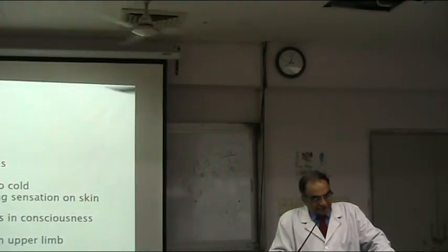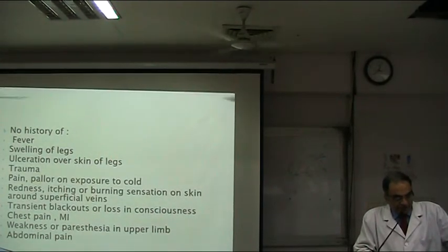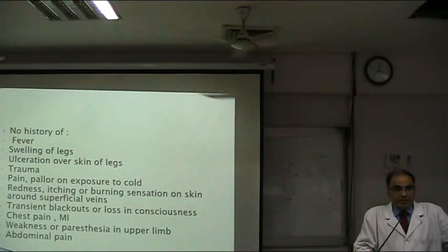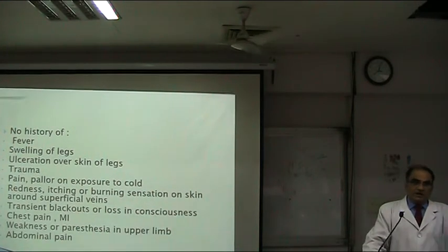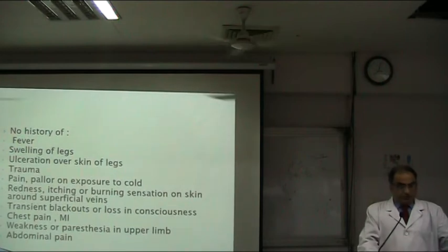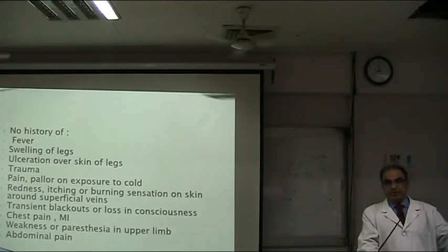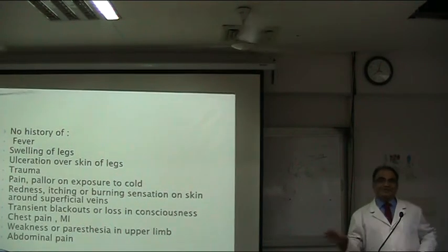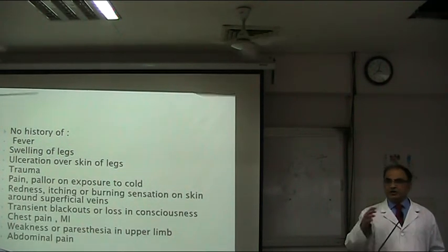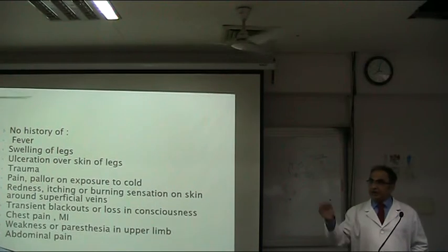No history of fevers, swelling of legs, ulceration, trauma, pallor, or exposure to cold. No redness, itching, or sensitive skin around superficial veins — this is to rule out varicose vein related issues and Raynaud's. No transient blackouts or loss of consciousness, chest pain, or MI — these are to rule out embolic phenomena. No weakness or paresthesia in upper limb. No history of abdominal claudication — so you get a specific statement ruling out other sites where there may be a block in the vessels.